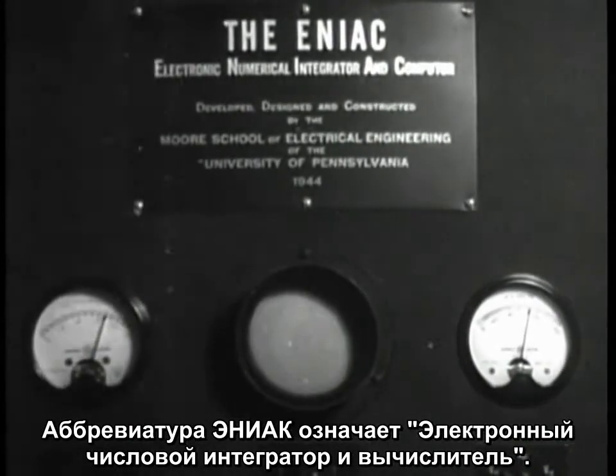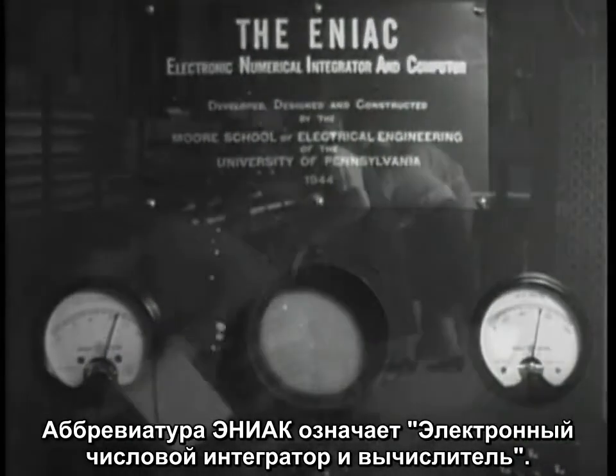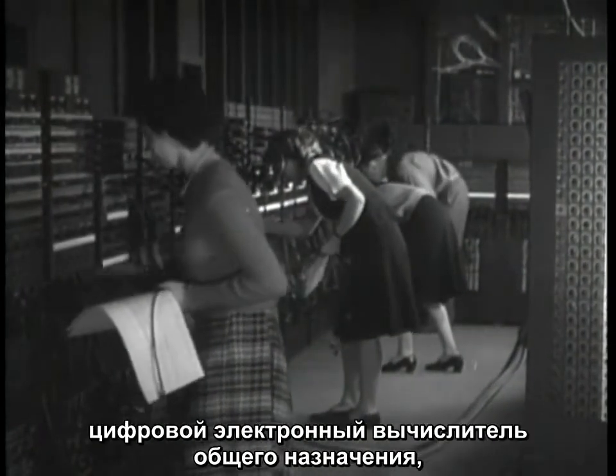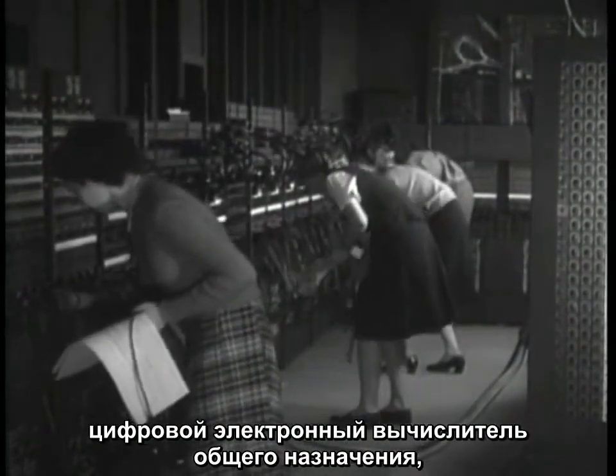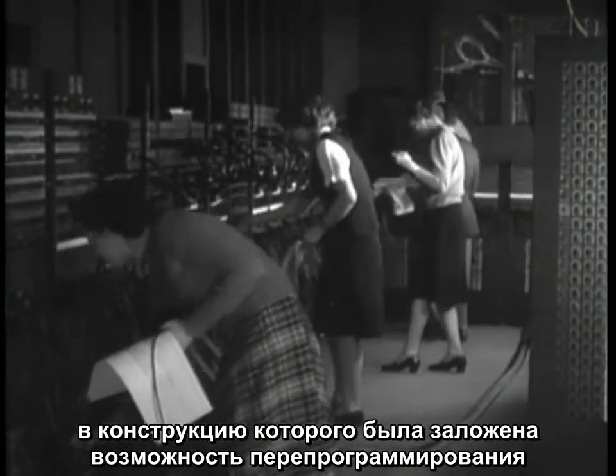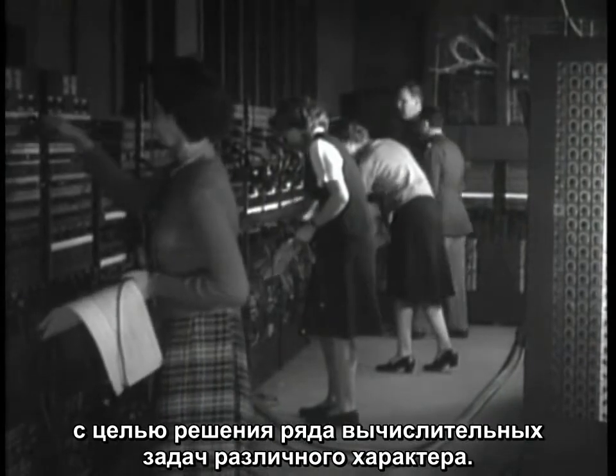ENIAC stands for Electronic Numerical Integrator and Computer. It was the world's first large-scale digital electronic general-purpose computer, designed to be capable of being reprogrammed to solve a large number of numerical problems.